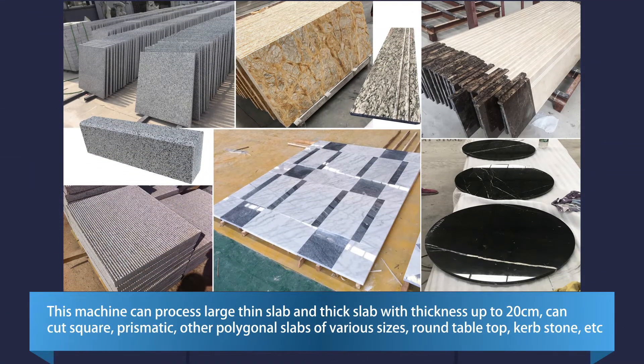This machine can process large thin slabs and thick slabs with thickness up to 20 cm. It can cut square, prismatic, and other polygonal slabs of various sizes, as well as round table tops, curbstones, and more.